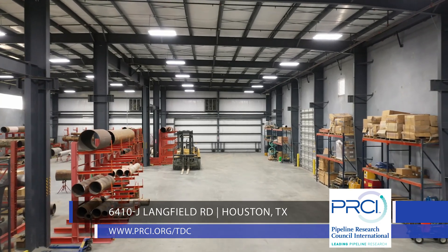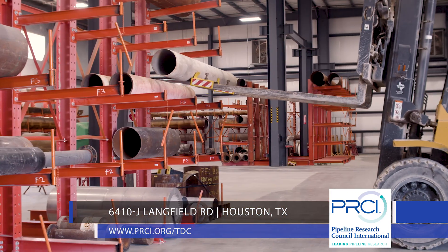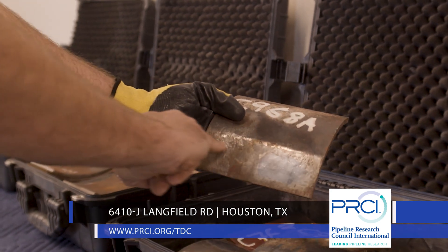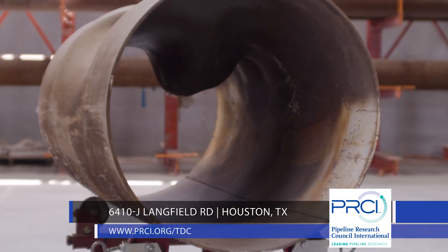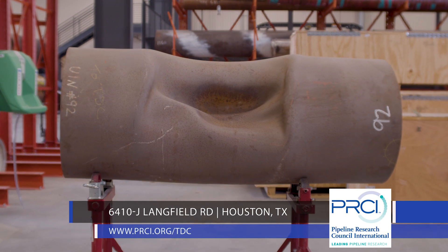PRCI has curated a collection of over 1,500 pipe and coupon samples available for advancing pipeline research and technology development. These samples offer features such as mechanical damage, corrosion, cracks, and manufacturing flaws. There is no other comparable collection like this in the world.